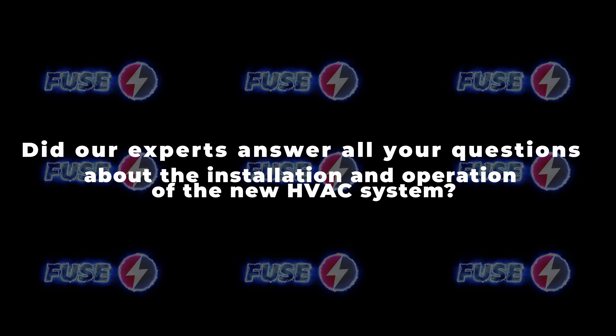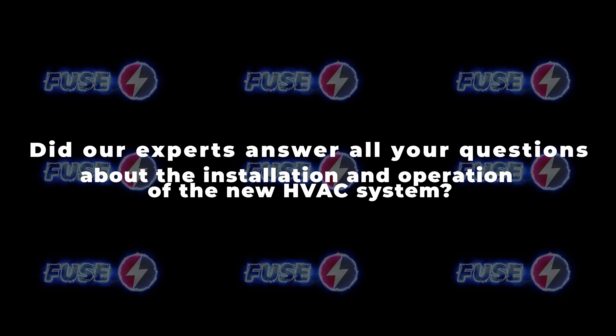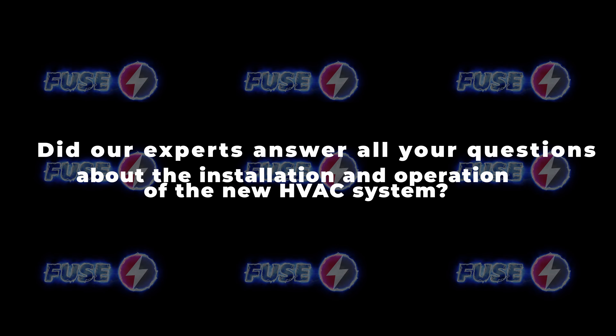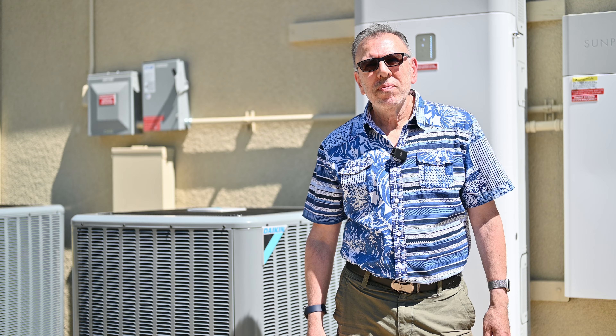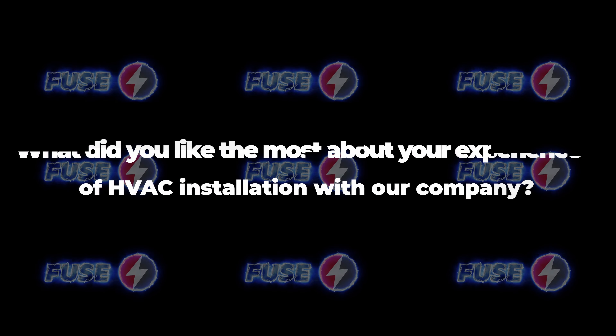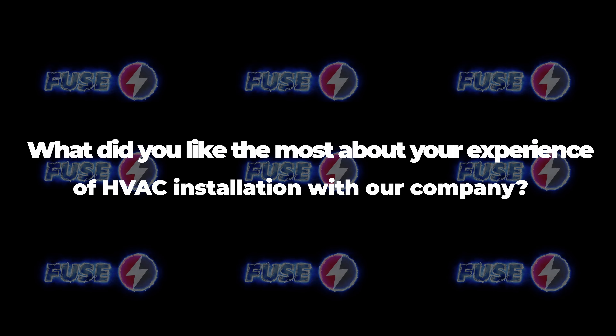We have another installation in a different location too. Did our experts answer all your questions about the installation and operation of the new HVAC system? Yeah, they were actually knowledgeable. Anything I asked, they gave quite a good answer.